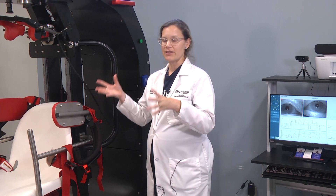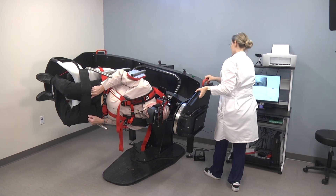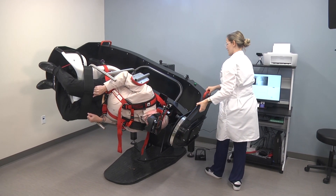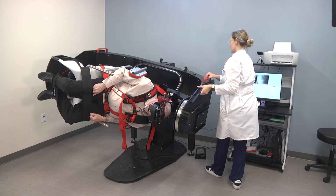Once we diagnose, we can go ahead and utilize the chair to treat. This chair actually rotates 360 degrees, so we can position the head to affect different canals in each ear.